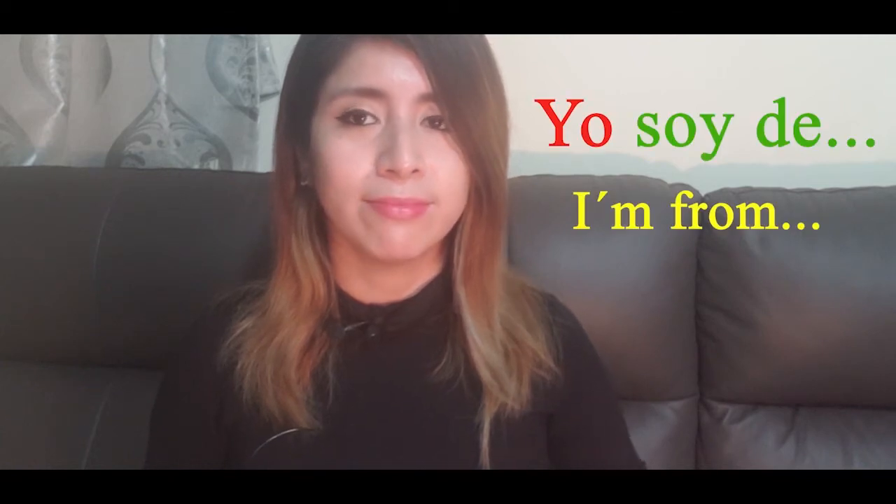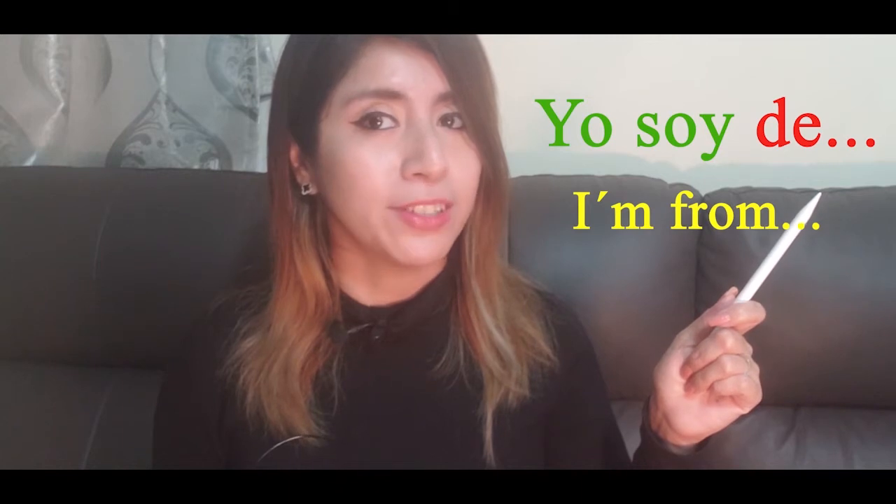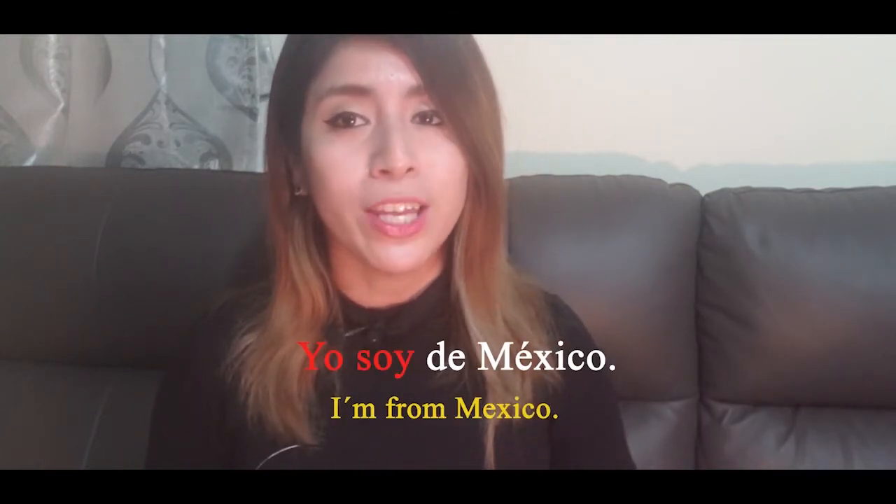Other information we usually share when we introduce ourselves is where we are from. To say 'I am from,' you should say 'yo soy de,' followed by the country you are from. For example: Yo soy de México.